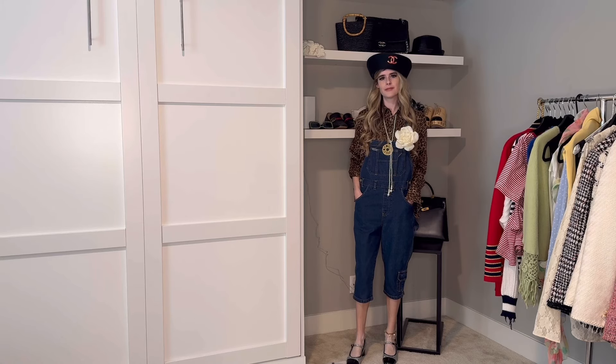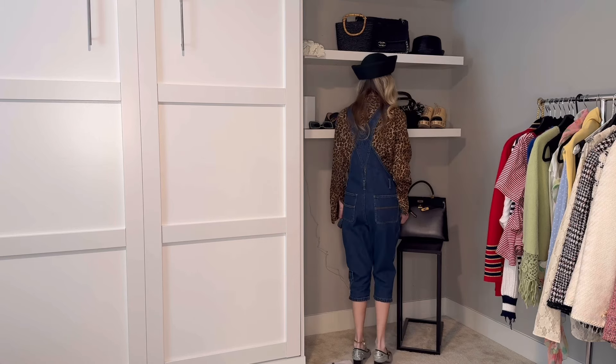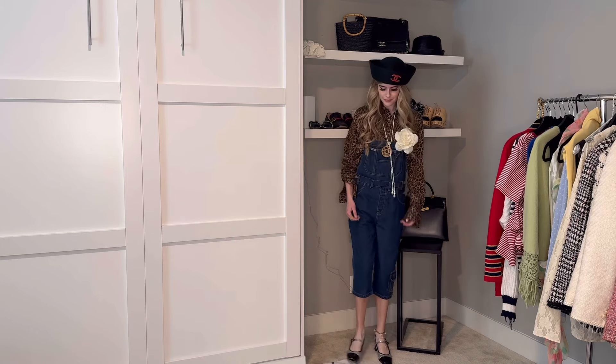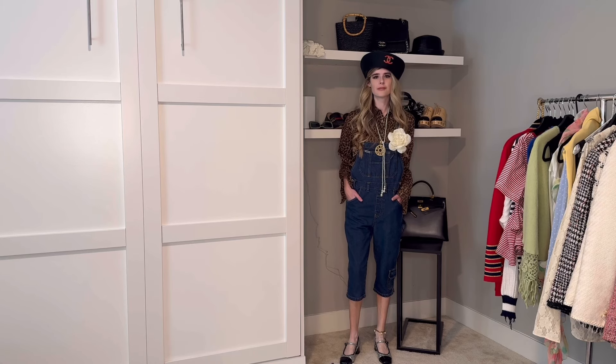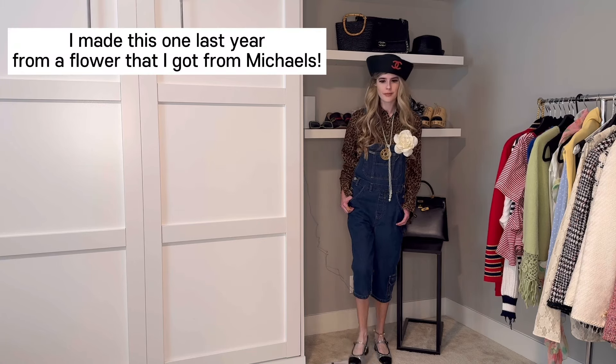In this look I paired my capri-length overalls with a leopard print button down shirt. I recently thrifted these overalls and was so excited — they're actually like kids' overalls but I love that they're capri length. I'm obsessed with capris for spring and it's definitely a trending pant length right now. I paired them with my black sailor cap with a pin off to the side, my same glitter Mary Jane shoes, my vintage necklace combo, and I pinned a flower off to the side to make the outfit feel more spring. Flower pins are very popular right now and you can easily find them on Etsy or Amazon.